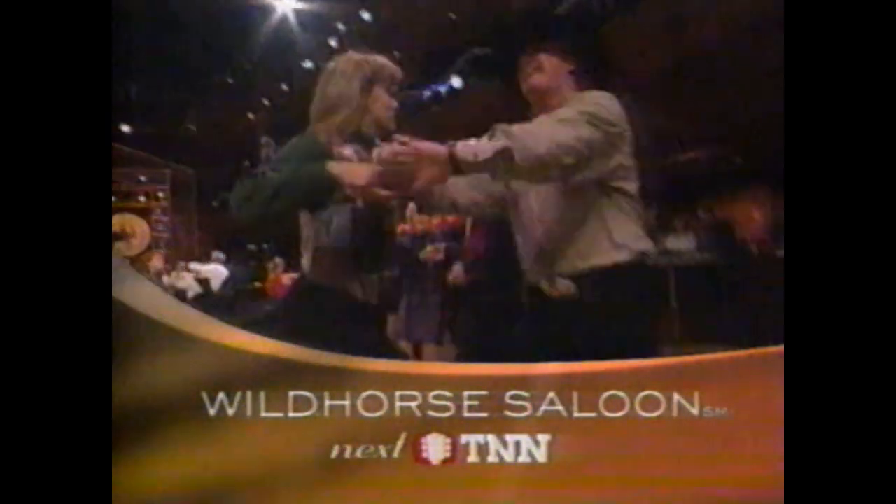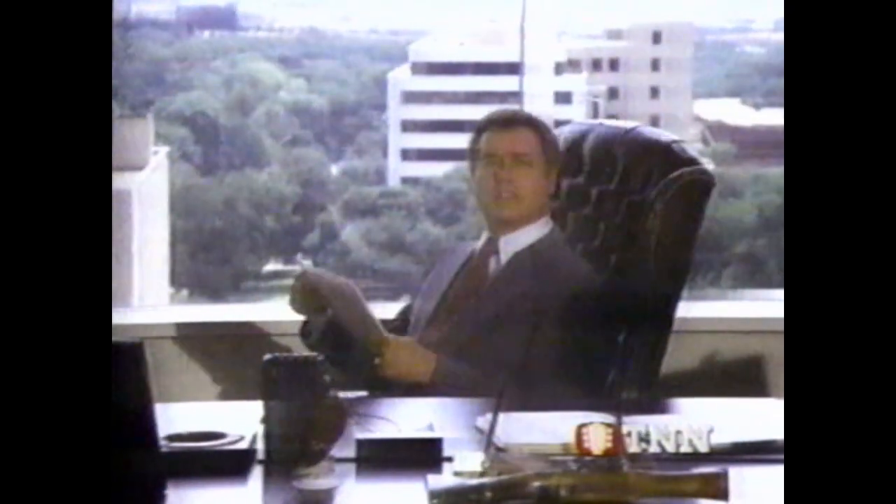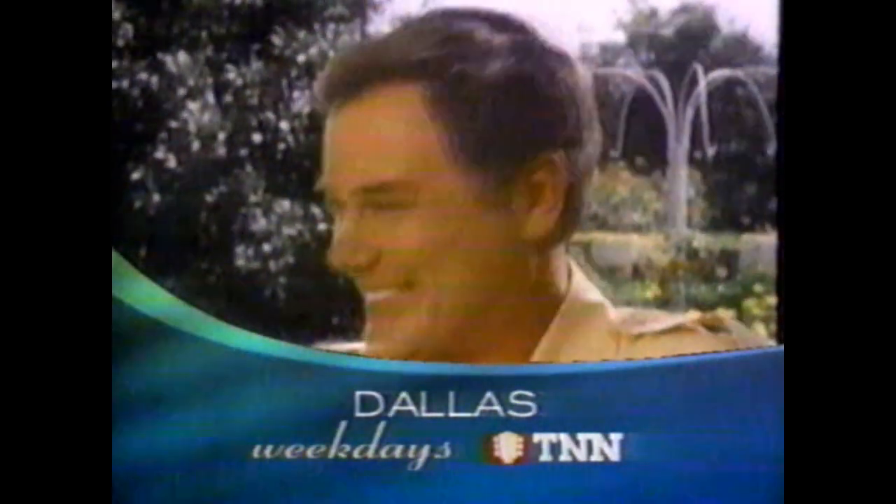The Wild Horse Saloon Dance Show, next on TNN. J.R. may run the company. I don't like it. But the family's a whole other can of oil. Sick and tired of hearing that. Dallas, weekdays, TNN.